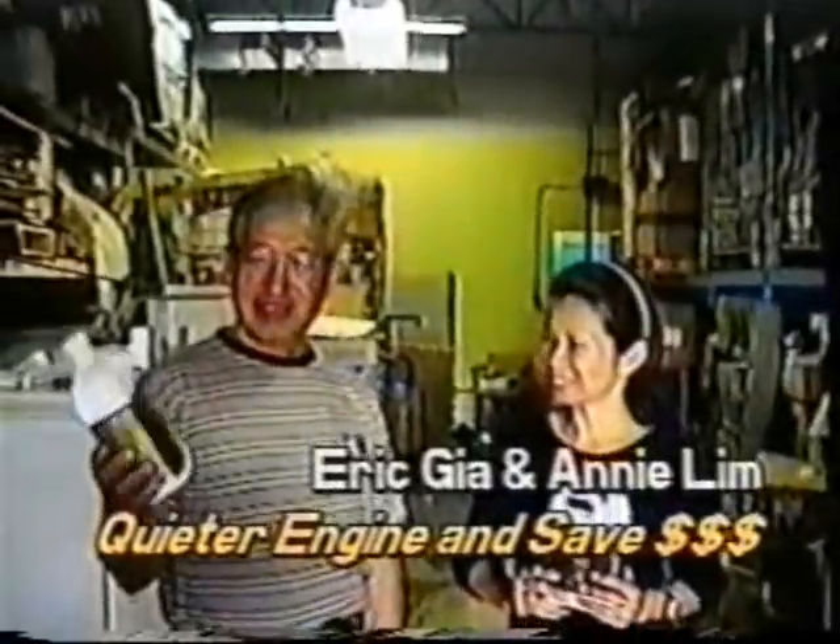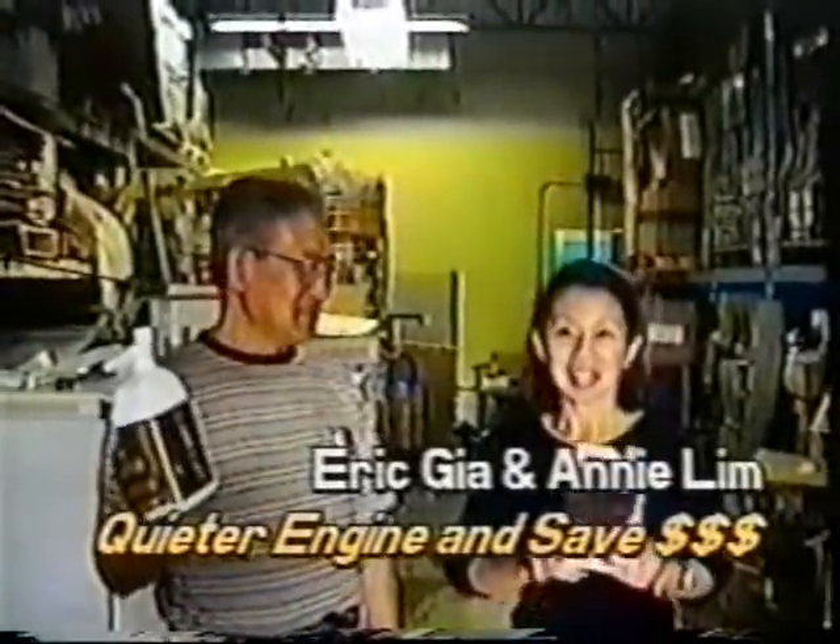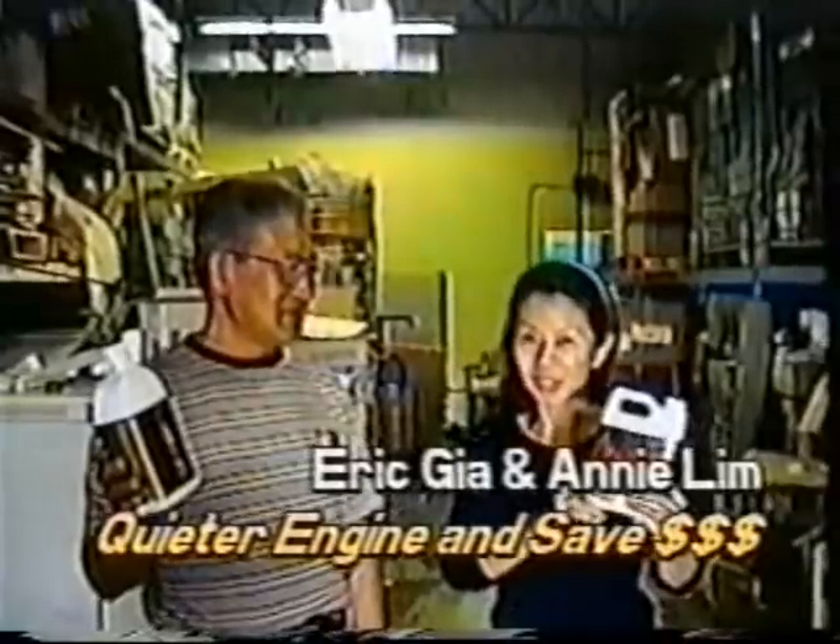I'm Eric Chia. I use Rush Star Products. I want to make the engine quiet, and it saves me money.